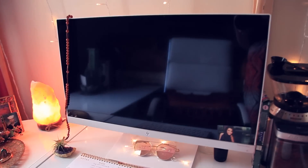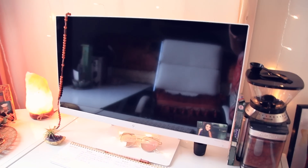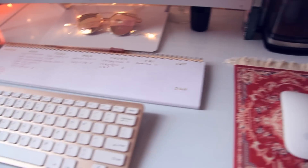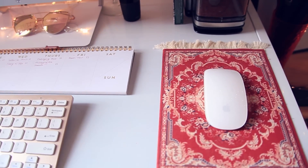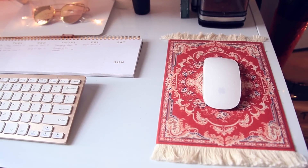Here you can see I just have my external monitor right here — this isn't a computer, it's just my monitor for my laptop and I use it for graphic design related stuff because I need to be able to see what I'm doing. And it's my little rose gold keyboard, and I've got this Apple mouse with this little boho rug mouse pad.